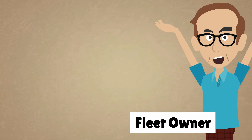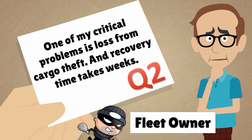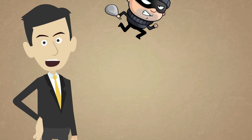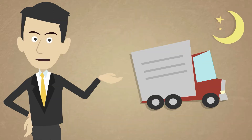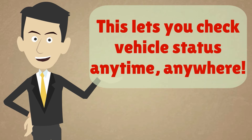That sounds great, but fleet management alone is not enough. One of my critical problems is loss from cargo theft, and recovery time takes weeks. What can I do? No worries. Trek 520 will protect your fleet 24 by 7. If someone breaks into your vehicle or there's an accident on the road, an alarm will automatically be sent to the central office. If drivers are off-duty or a central office requests real-time vehicle status, Trek 520 can wake up in several ways: periodic reporting, WWAN ringing, or SMS. This lets you check vehicle status anytime, anywhere.